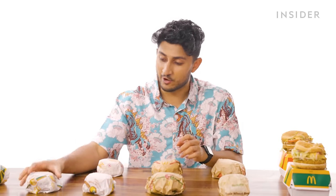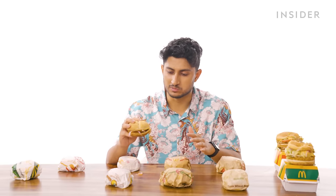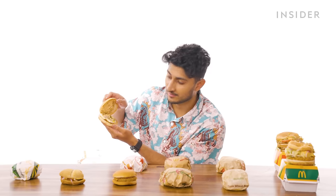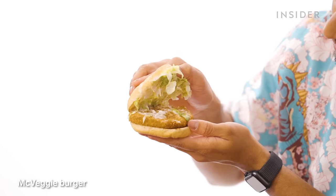Next is the iconic Aloo Tikki Burger — you take mashed potato, fry it in breadcrumbs, and get a delicious cutlet. They nailed this burger. There's also the McVeggie Burger — I did not expect pesto. A chicken kebab burger follows, which is not what we're used to seeing when we think of kebabs. And then the McVeggie, the vegetarian counterpart to the McChicken. If I had to eat this versus the chicken one, I would not be upset at all.